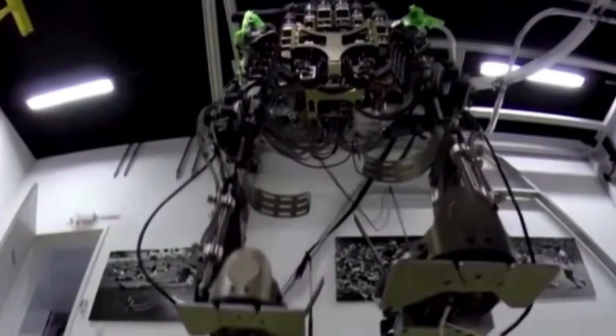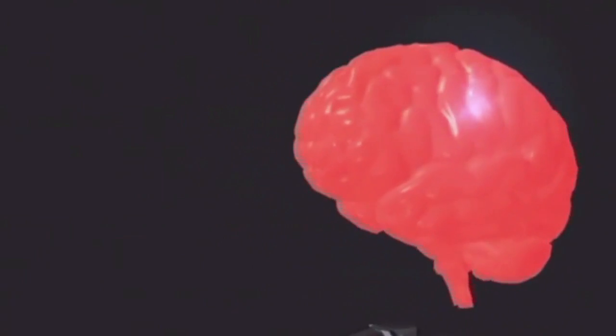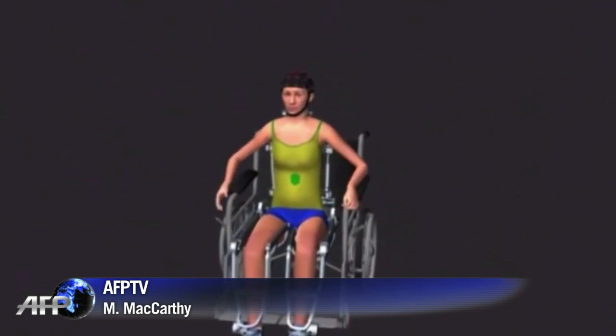A handful of companies are already selling exoskeletons to neurorehabilitation hospitals. Experts say that as the technology advances, the devices could become widely used within the next decade.